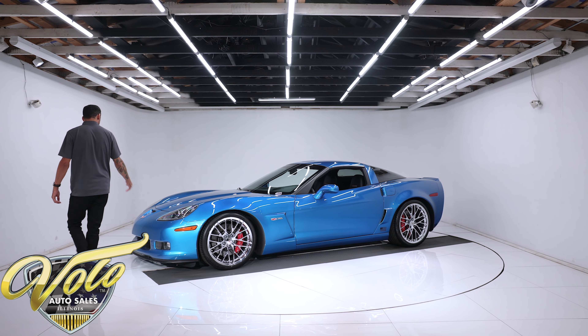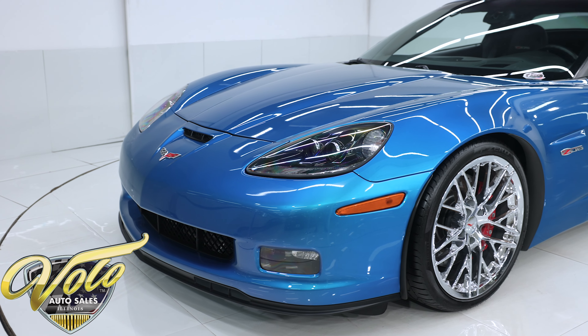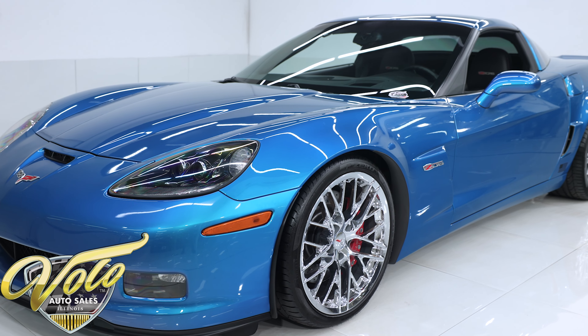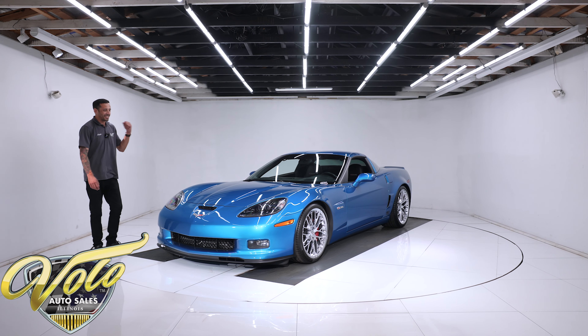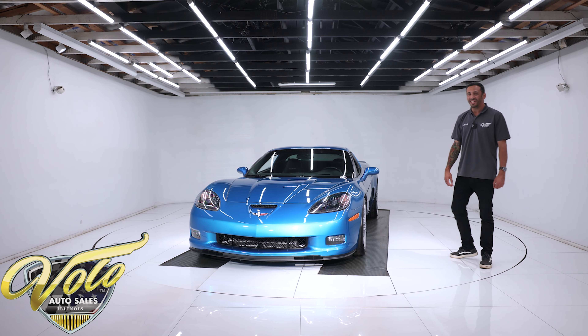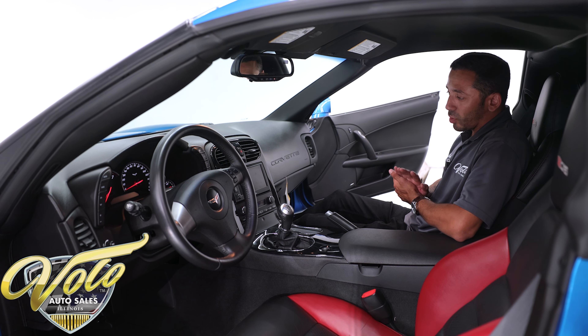It has been equipped with black housing headlights, which I think is a nice touch — it adds to the menacing look of this car. Look at the sex appeal on it. This is probably the hottest Z06 on the market right now.